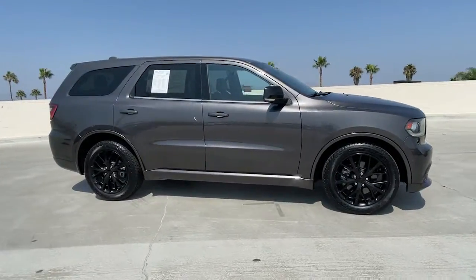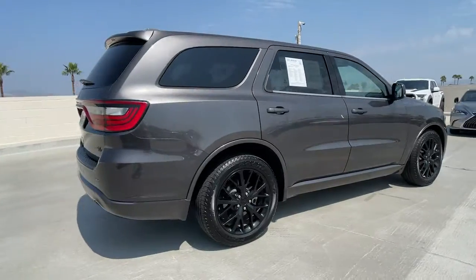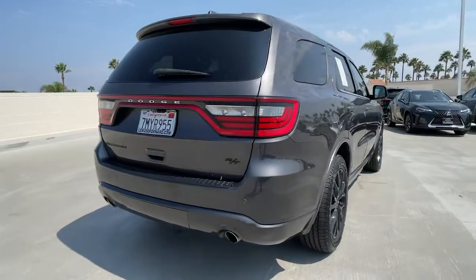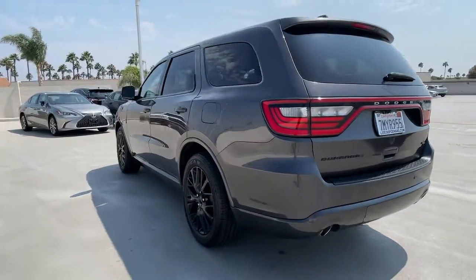Check out this 2015 Dodge Durango. This vehicle is an outstanding buy with fewer than 80,000 miles on the odometer. The Durango makes even the most demanding tasks look and feel easy.